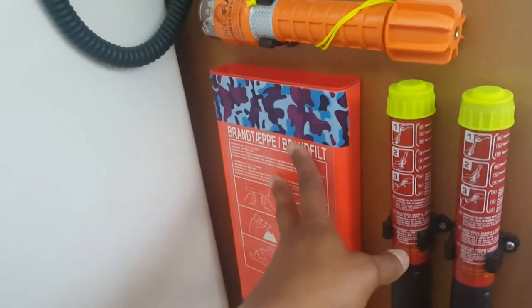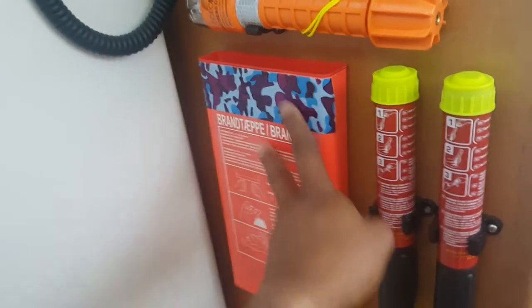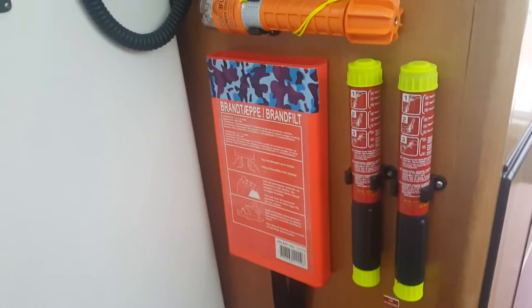Still on the topic of fire, I have a fire blanket, which is also very important in my opinion.